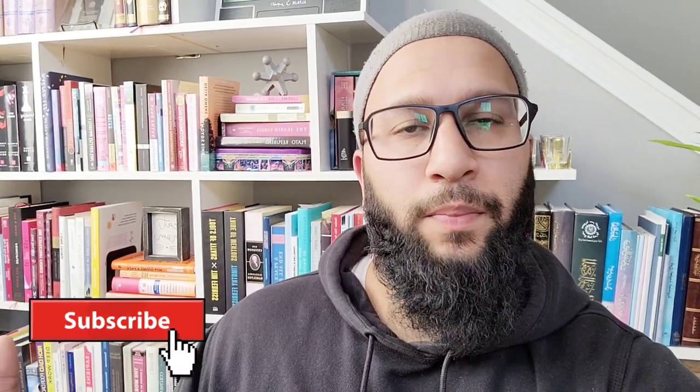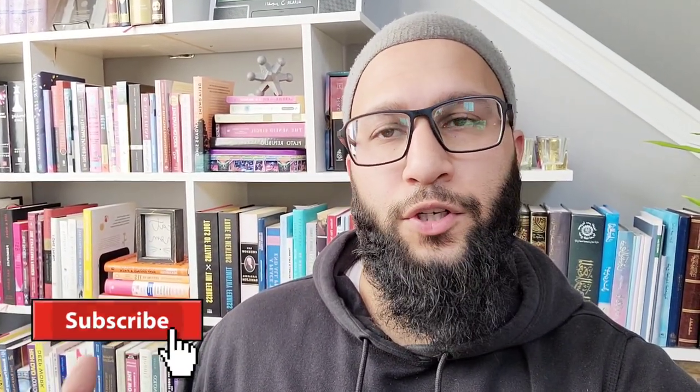But before we do that, please subscribe and like the video. I will be making other videos about books in the future. I have a top five book recommendation, and we'll be doing book reviews, so go ahead and subscribe.